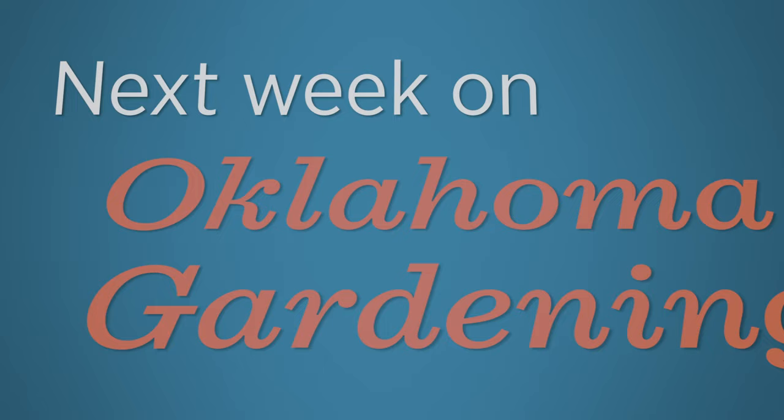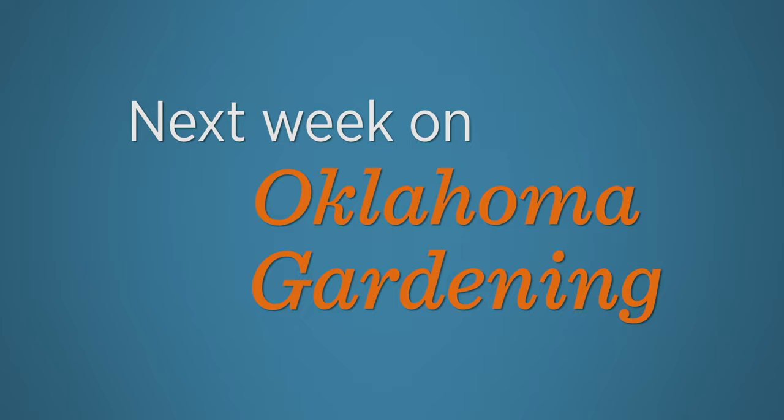Next week, we are all about Bermuda grass — or more specifically, eradicating it from our ornamental and food gardens. Casey will go through the highlights of our Bermuda grass eradication study and some of the successful and not-so-successful products and methods that we tested. And then we'll visit a food pantry garden where they're using purely mechanical practices to keep the Bermuda grass in check. Until then, we wish you health and wellness, and we'll see you next week for more Oklahoma Gardening.